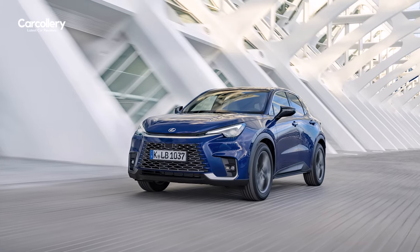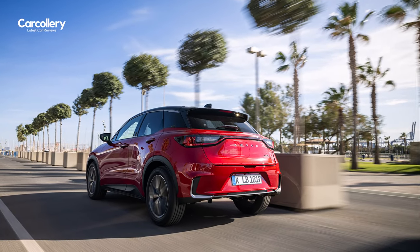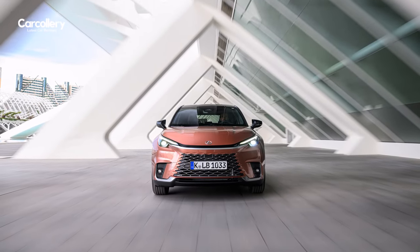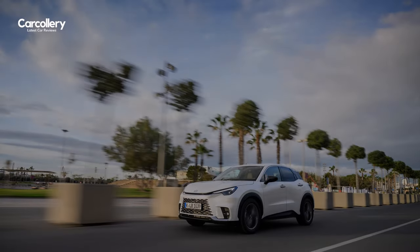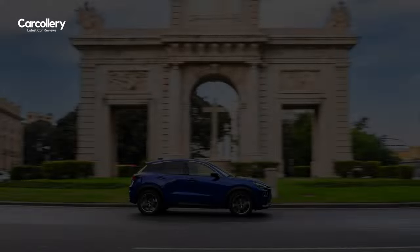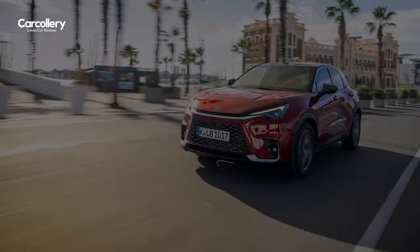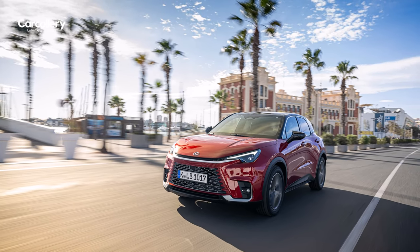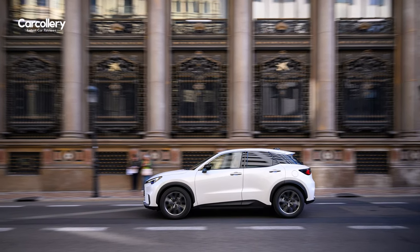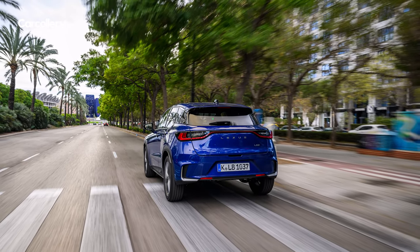The LBX has a new 1.5-liter self-charging hybrid electric powertrain that is both highly efficient and tuned for the kind of prompt, responsive acceleration characteristic of battery electric power. The total system output is 136 DIN horsepower with peak torque of 185 Newton meters, giving 0 to 100 kilometers per hour acceleration in 9.2 seconds for the front-wheel-drive model and 9.6 seconds with all-wheel drive. Official WLTP combined cycle figures indicate fuel economy from 4.4 liters per 100 kilometers and CO2 emissions from 100 grams per kilometer.